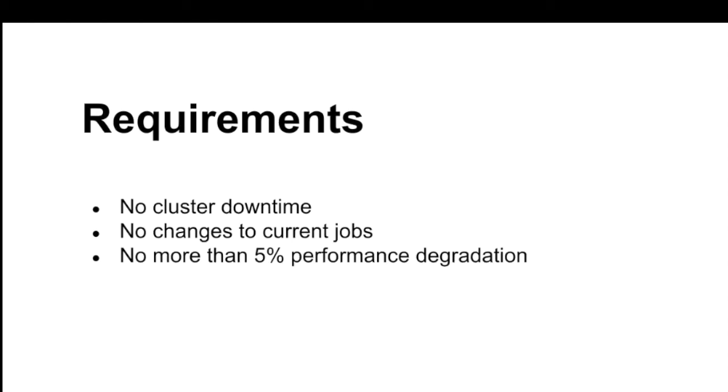The first requirement was no cluster downtime. We have rolling upgrades and our users really like that we don't have to say the cluster is going down for six hours. Second, no changes to current jobs. As with the RHEL 5 to 6 or 6 to 7 migration, if users have to do anything, you're looking at at least a year — they've got other priorities and don't care what you want to do. We want to take it completely out of their hands. Third, no more than a 5% performance degradation. We know Docker has some inherent overhead from container startup and the Docker daemon, but we wanted to make sure it wasn't bad enough to really affect jobs.